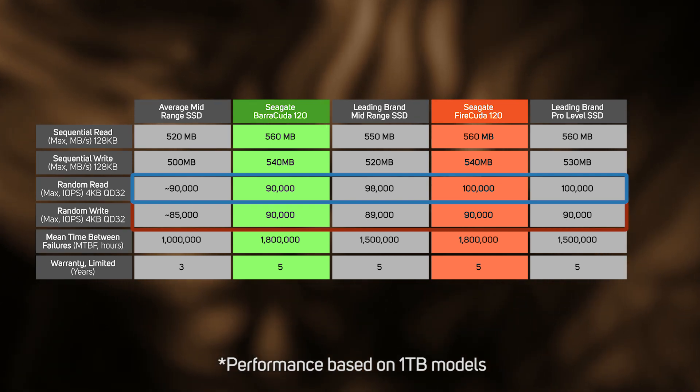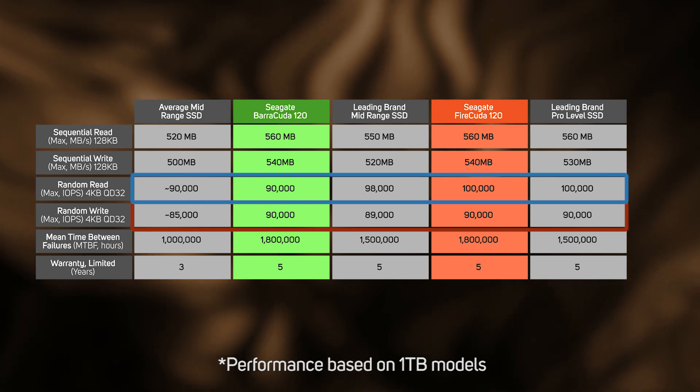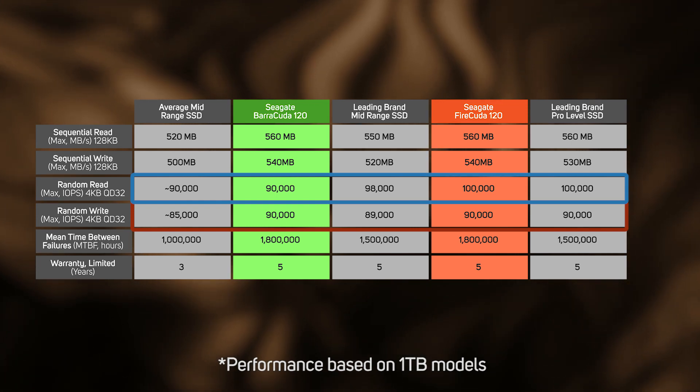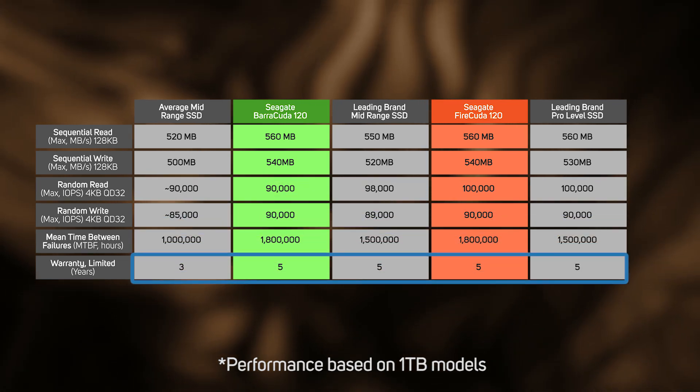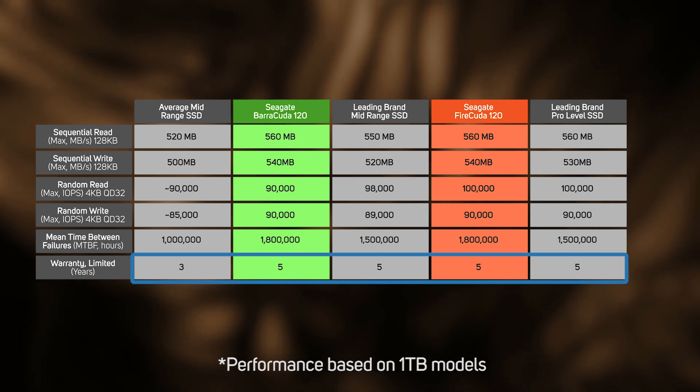The FireCuda is supposed to be a step up from the Barracuda which competes admirably in the mid-range. Plus as a bonus both of the Seagate SSDs come with a five-year warranty, which is never a bad thing. But then we get to this terabytes written.